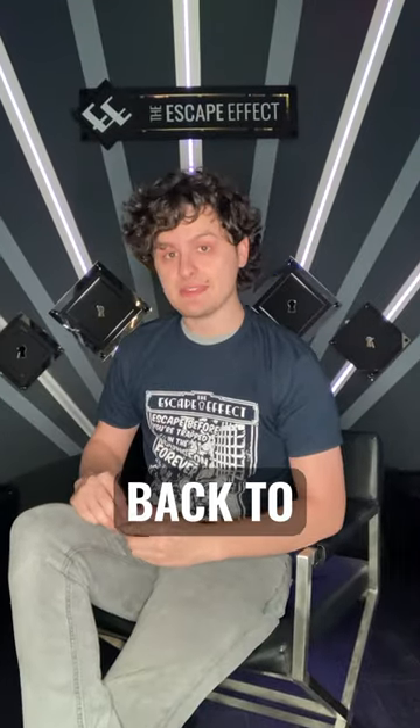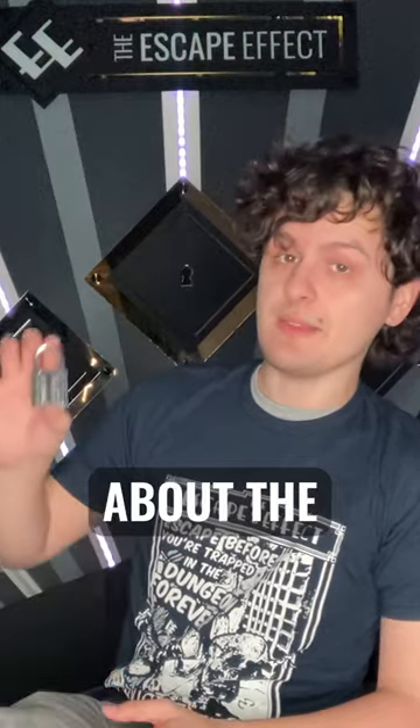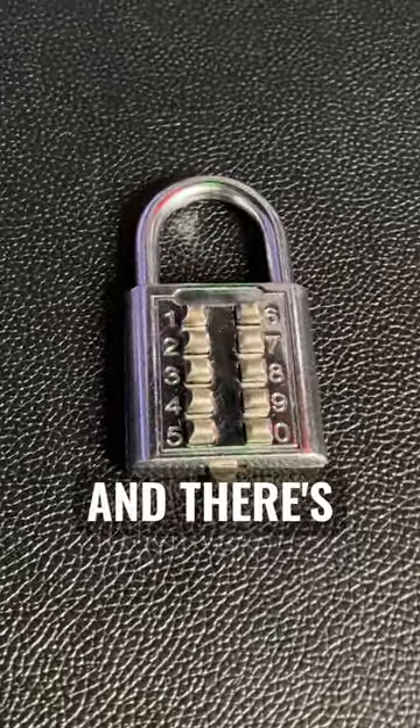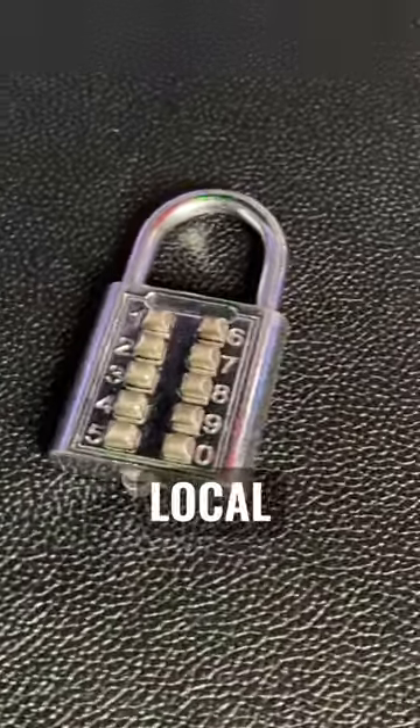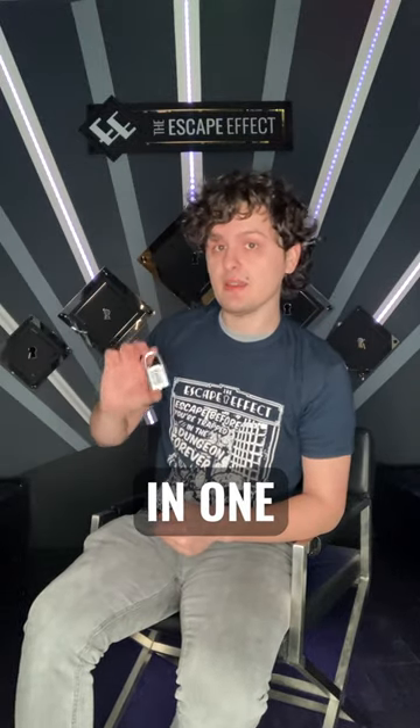Hello, and welcome back to Picking Locks with the Escape Effect. Today, we will be talking about the 10-Button Combination Lock. The 10-Button Combination Lock is one of the more rare combination locks, and there's a chance you might not see it in your local escape room. Our escape room in particular only has one in one of its games.